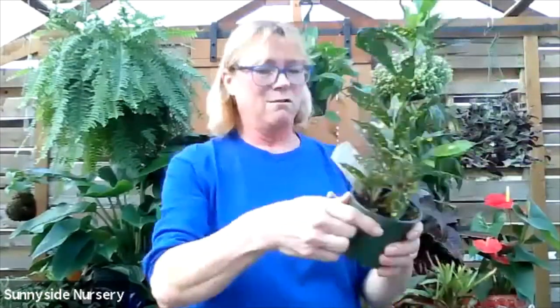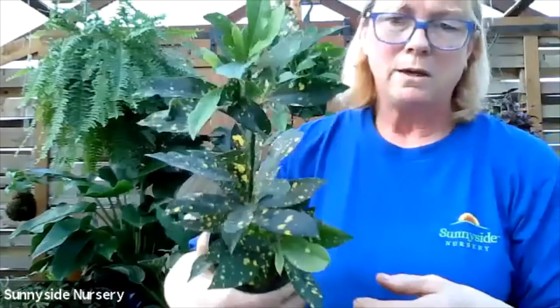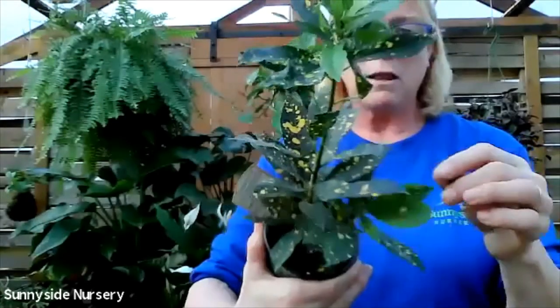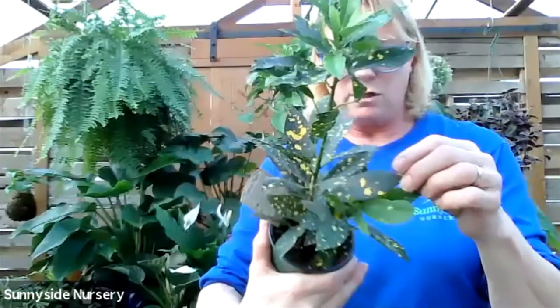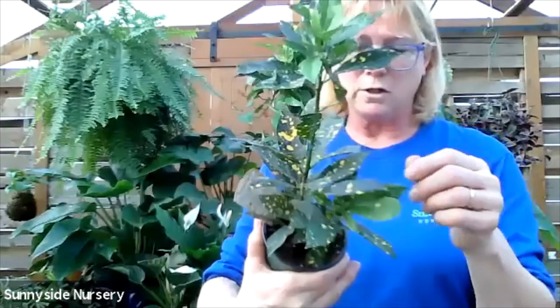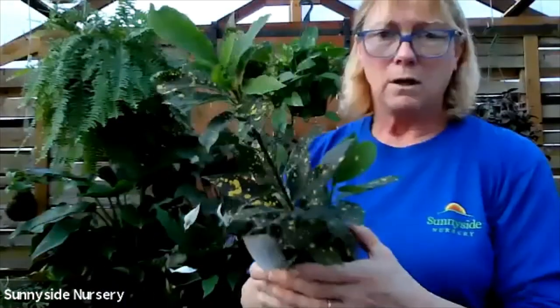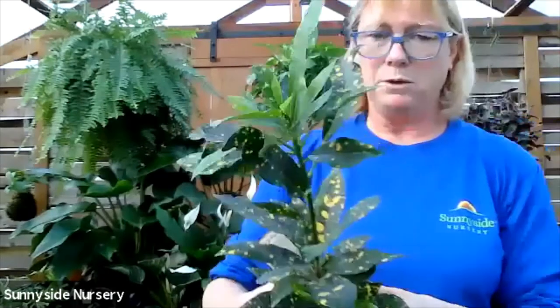Here we have another croton - this is gold dust. You can see where it got its name - speckled with yellow. These get quite large. The foliage will get a little bit bigger but not too much - the plant itself will get quite large. Let it dry out in between watering, an indirect bright light. This is croton gold dust.